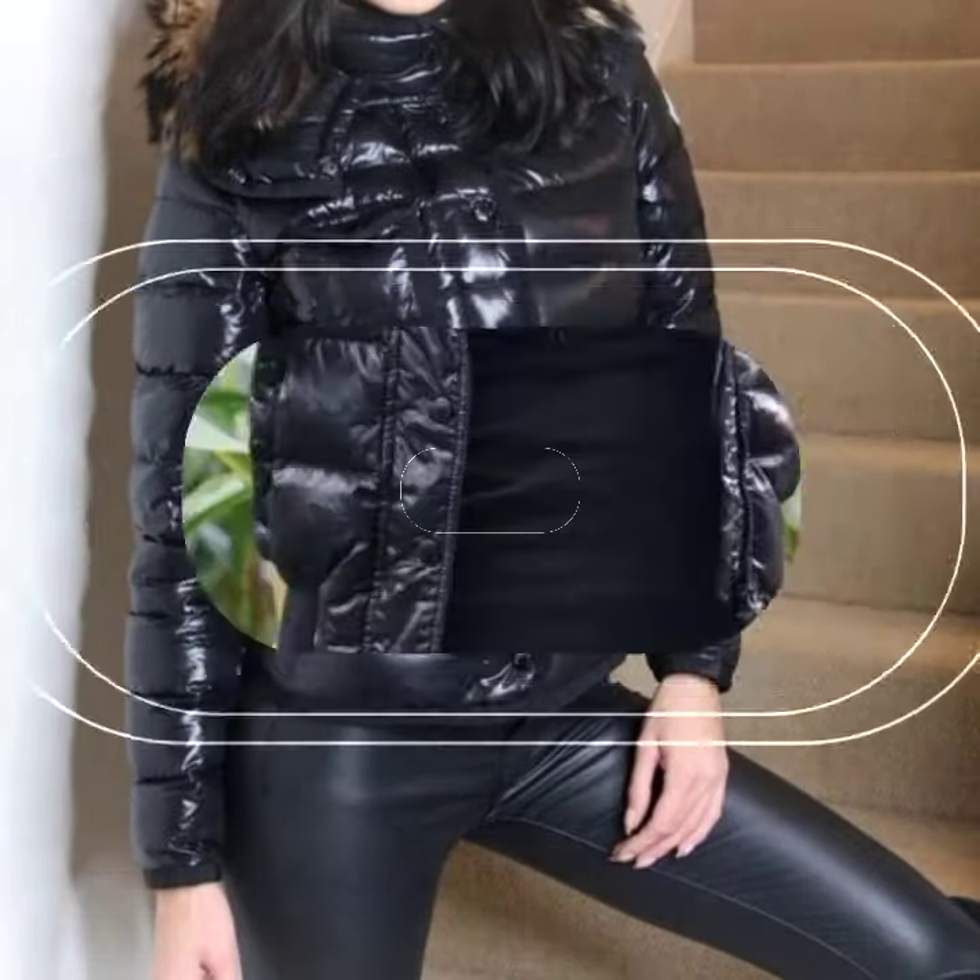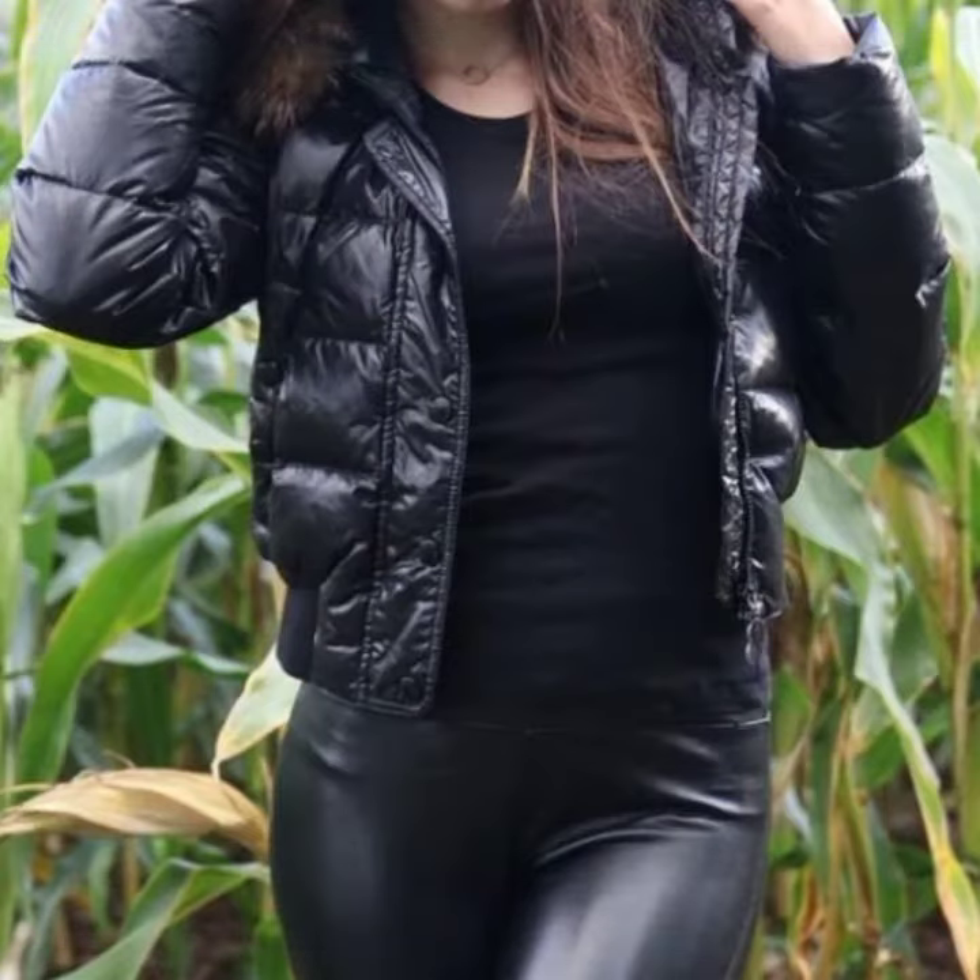If you want to buy these very beautiful latex and leather puffer jacket designs, then I will tell you some store names, likely Expressive Word dot com, its-y dot com, and Amazon.